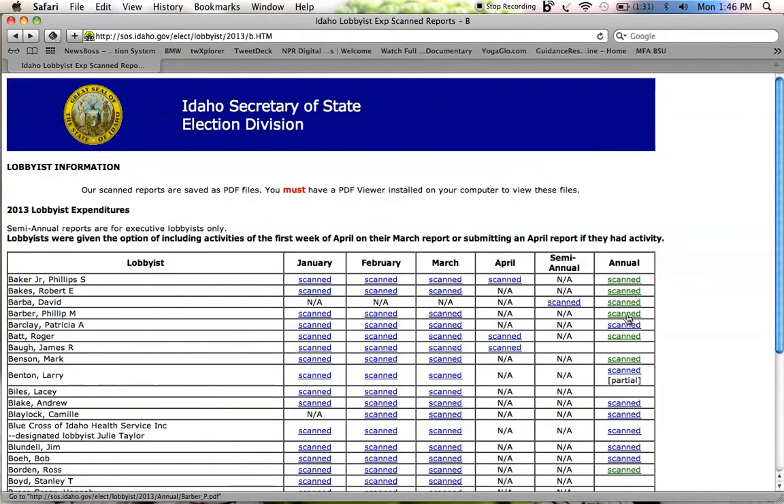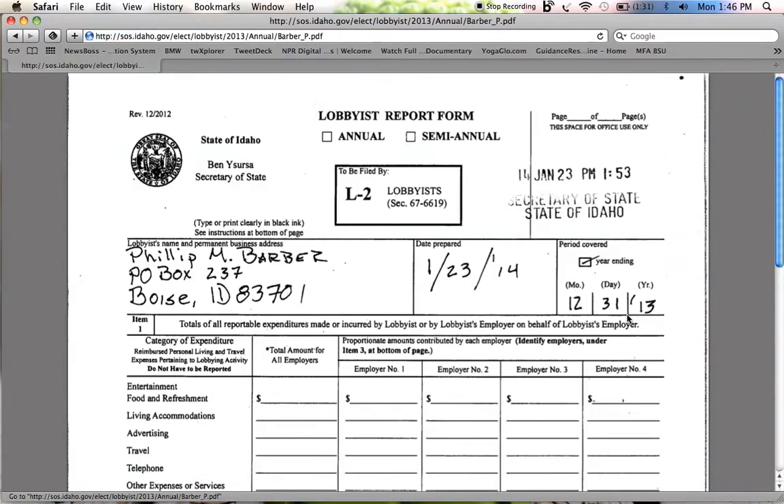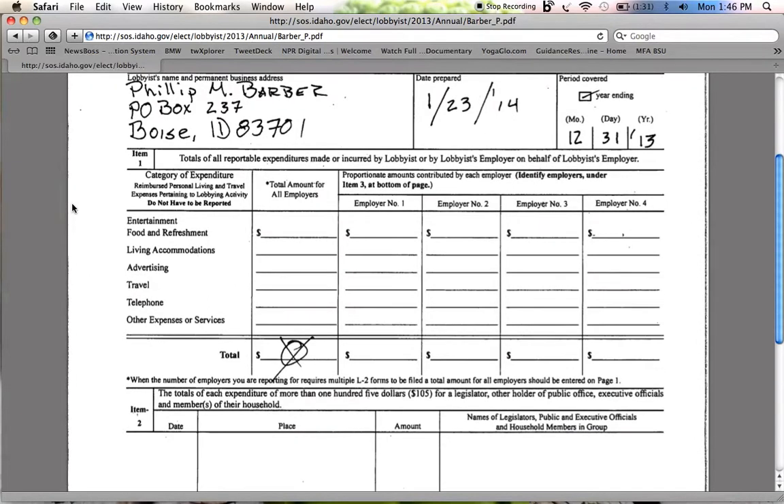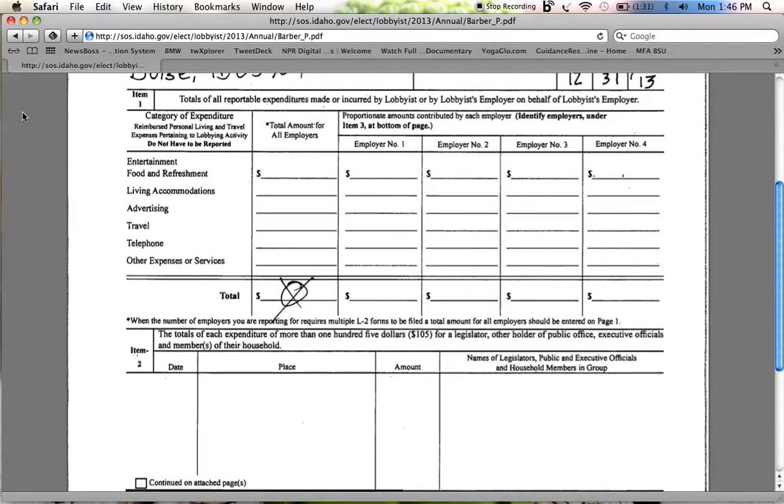Let's look at Philip Barber. Here's a nice handwritten report that was scanned in. He didn't spend anything on lobbying during the 2013 session.